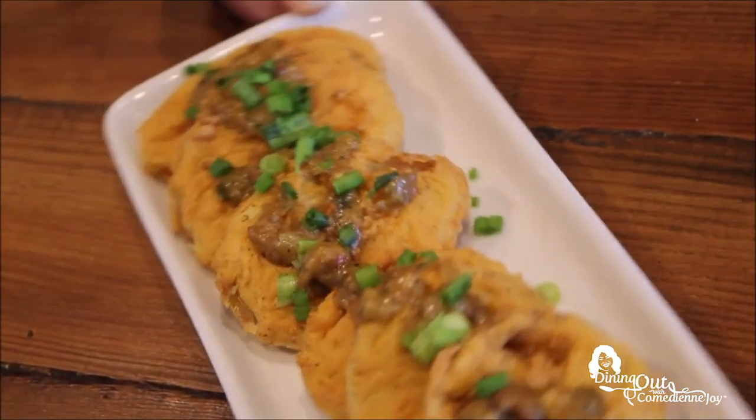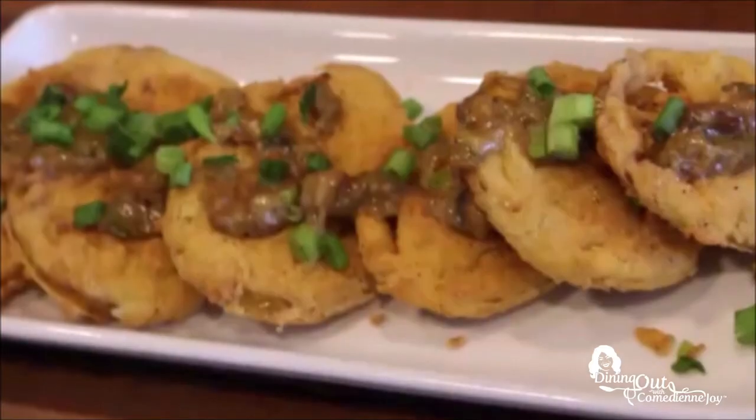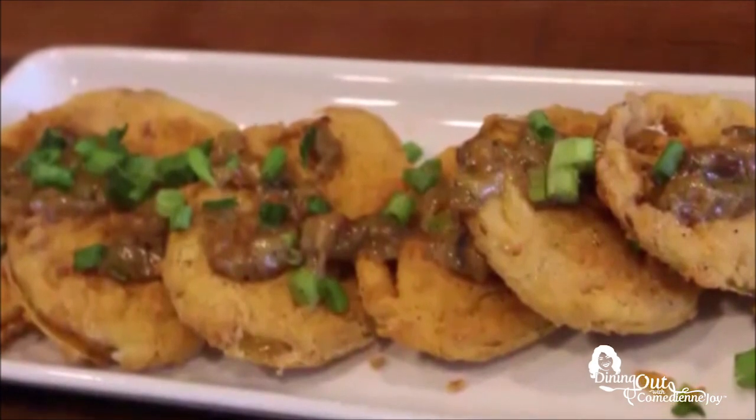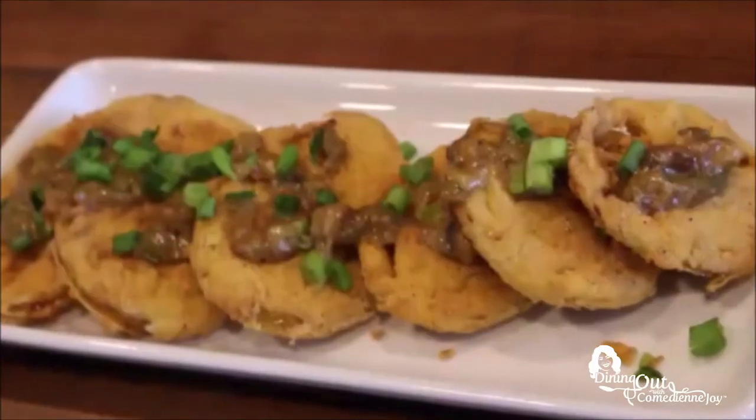One of the popular appetizers at Wenzel's is their fried green tomatoes — fresh green tomatoes sliced up with a crawfish Julie on top. This is probably right at the top of their most infamous appetizers. People love these things. The crawfish looked all yummy in there. That sauce is so good right there.